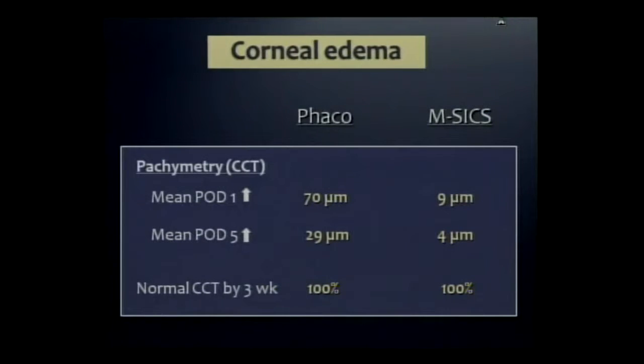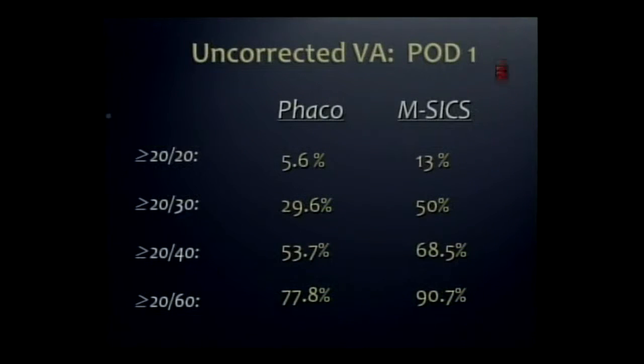This explains why on post-op day one, acuities were much better in the manual SICS group. This is more important in this population, who is unsophisticated and doesn't really get the concept that you may have to wait for your eye to recover. Sometimes someone will decide not to have surgery because their friend from the day before still isn't seeing very well.